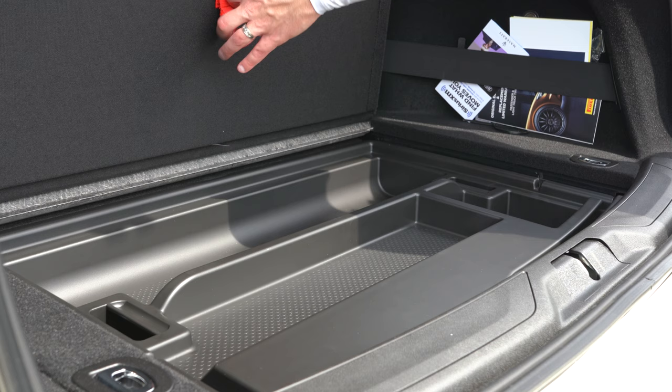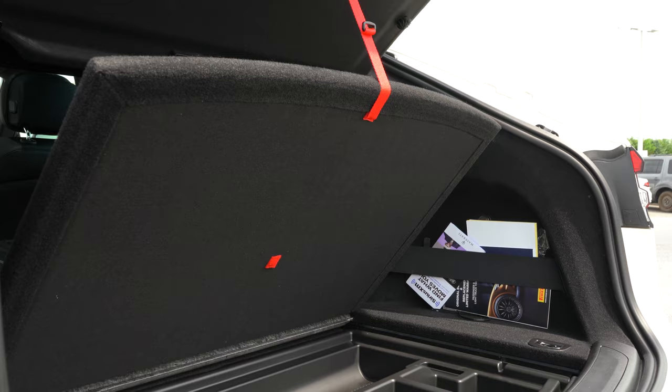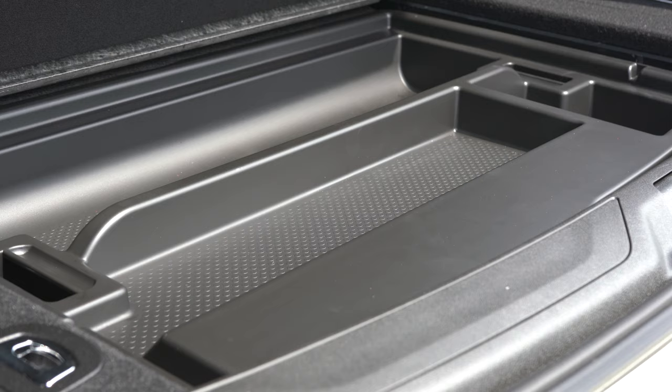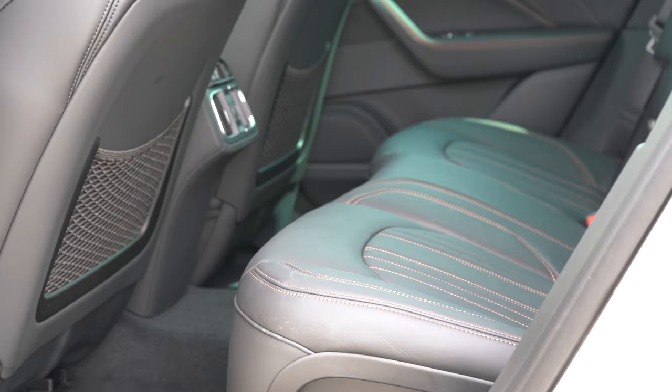There's also a clever little velcro contraption that holds up the cargo floor when you're loading items into it — I haven't seen another SUV do something that simple but useful. Rear legroom comes in at 37.2 inches; I'm an even six feet tall and had plenty of space in the second row behind my own driving position.